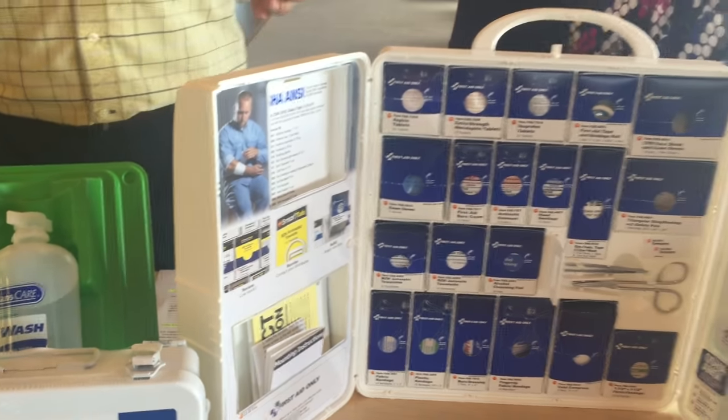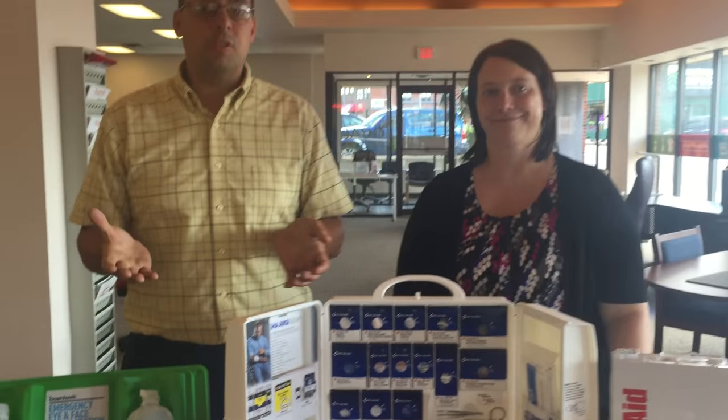That is extremely easy and Roeguards can make it easy for your company as well. Just give us a call today and we'll do a safety audit of your facility.